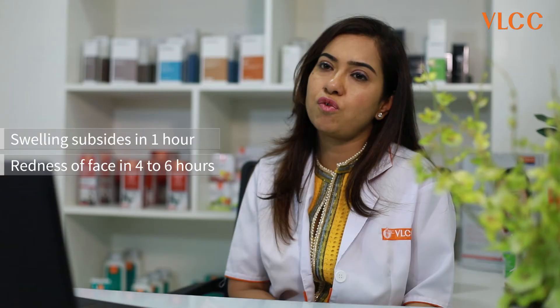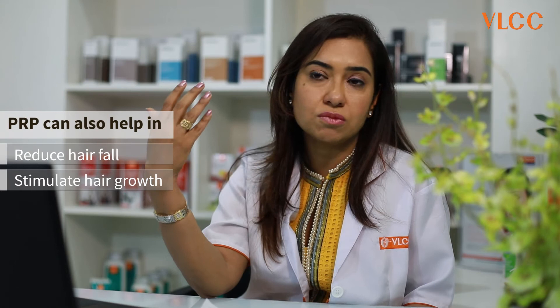PRP is not only used on skin — it can also be used for hair treatments, where it helps in reduction of hair fall, and after a few sessions, it may also stimulate good hair growth.